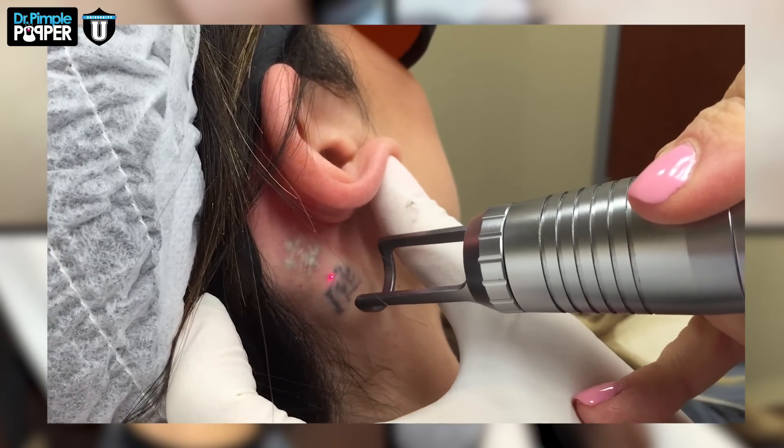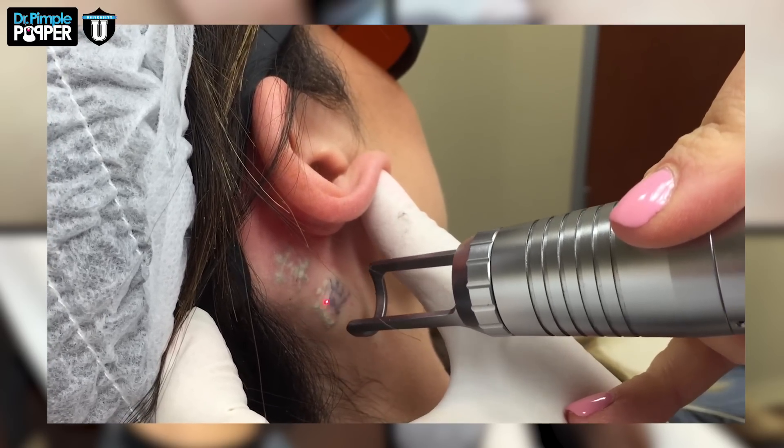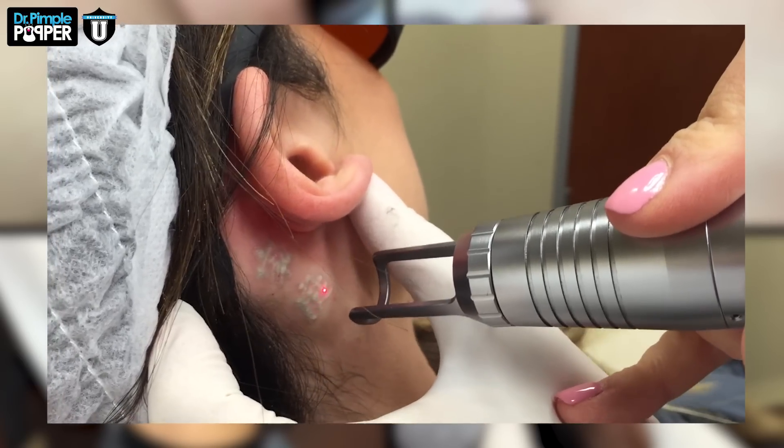One tattoo done. She told me this means family. She still loves her family but wants to express it in other ways other than a tattoo.